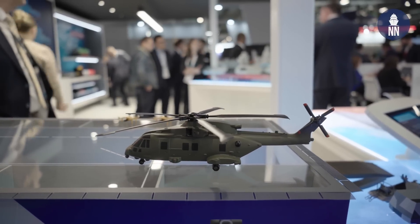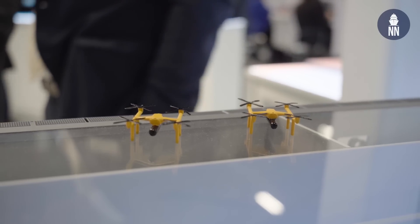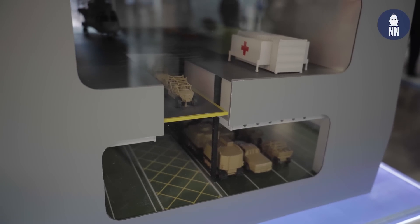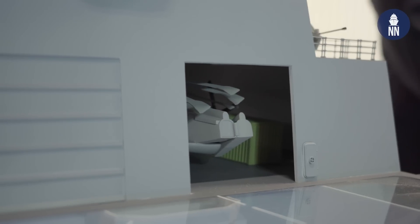We're focusing on how you'd get USVs, XLAUVs, and various kinds of insertion crafts in and out of the water and around to wherever they need to have an effect. And that's rather unusual — dedicated control stations for the well deck operations. I don't think I've ever seen that in an amphibious vessel before.